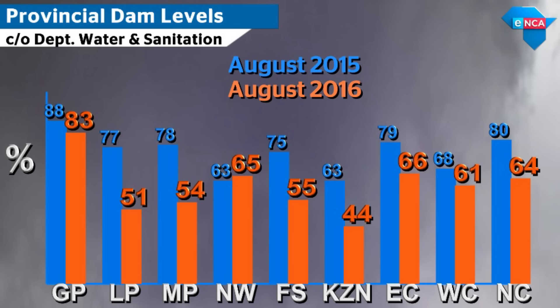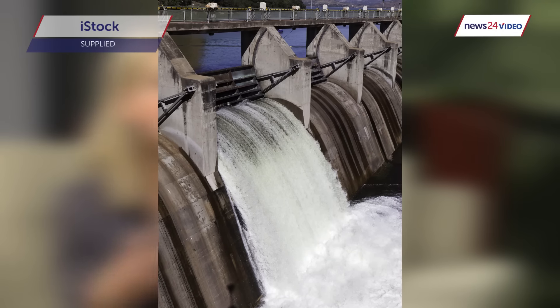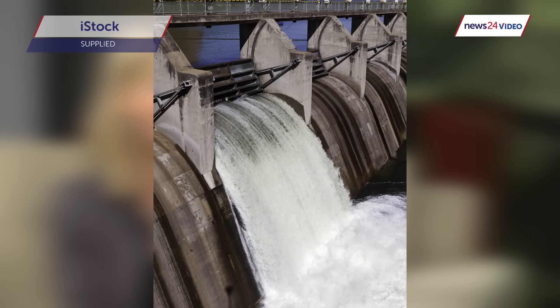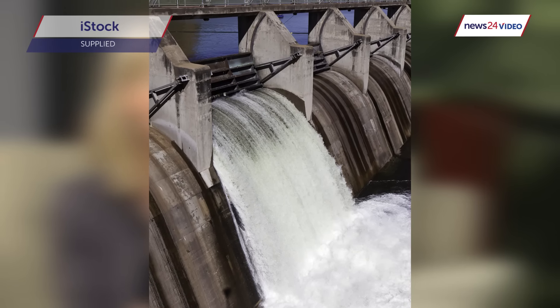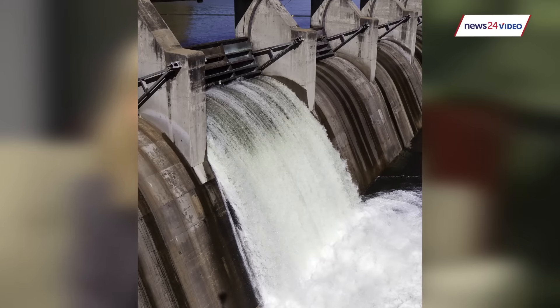Dam levels are still not looking great — they're looking less than what they were a year ago. But you have to bear in mind that we're in a dry season for most of South Africa. It's only really the Western Cape that's in the wet season at the moment, and we still have that wet season to come to fill up those dam levels.